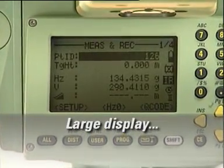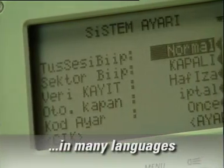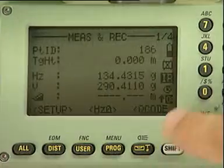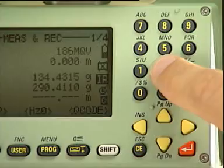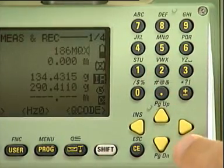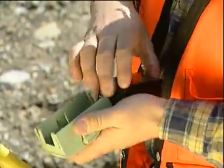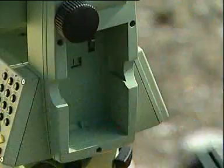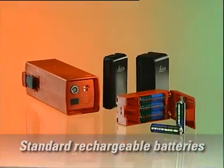With the large display, you have all the information in front of you, displayable in many languages. With the alphanumeric keyboard, you can enter numbers, letters and special characters as easily and as quickly as you can with your mobile phone. The TPS 700 is an economical package of energy. For the supply of power, no expensive special batteries are required. Instead, simple, inexpensive, standard rechargeable batteries are used.